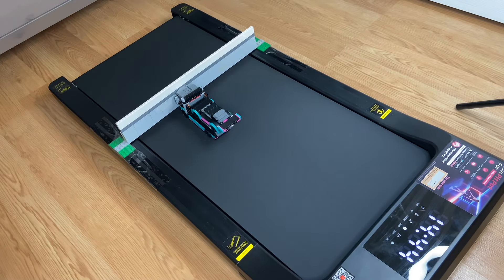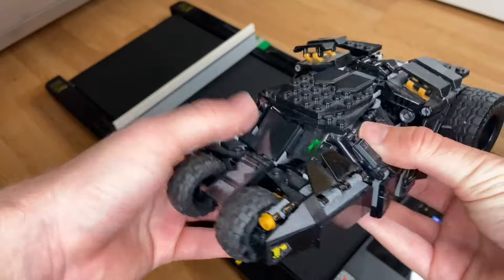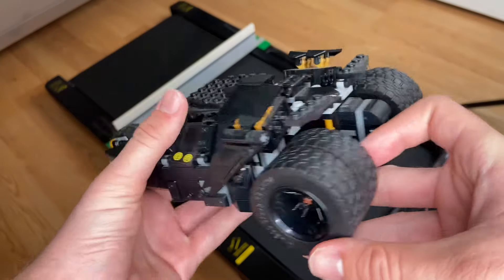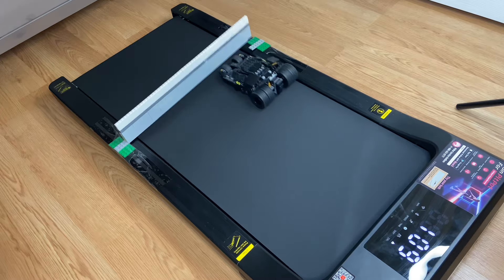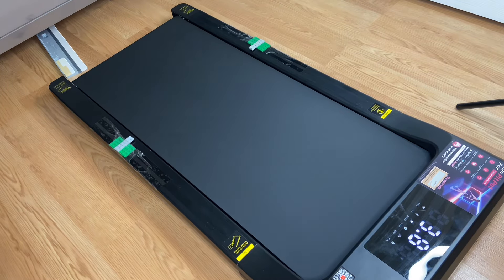Now let's try out Batman's dusty Tumbler. I feel like the size and those giant wheels in the back will have some effect on the wall. Let's put it to the test — and oh, there we go! It had some hesitation but it took out the wall — only the second car to do it.